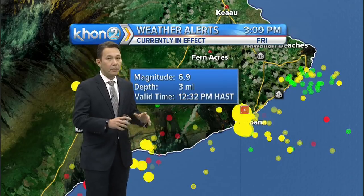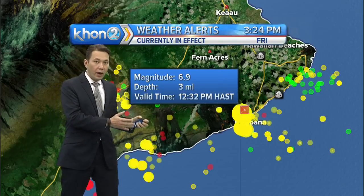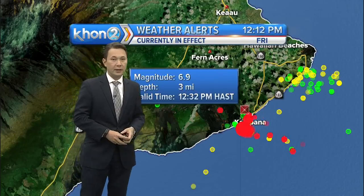This happened at 12:32, and a lot of people felt it. In fact, I've been told people all the way to Kauai felt the jolt. We felt it here on Oahu. So this was definitely a significant quake.